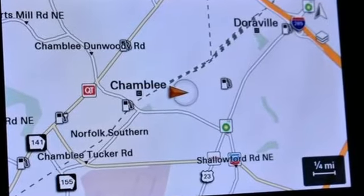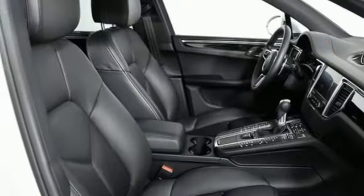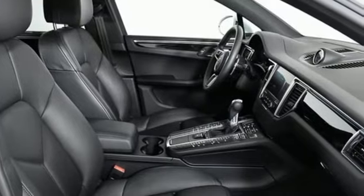Car and Driver declare this is truly the SUV for those who swore they'd never be caught driving one. Porsche: Highly Intelligent Performance.